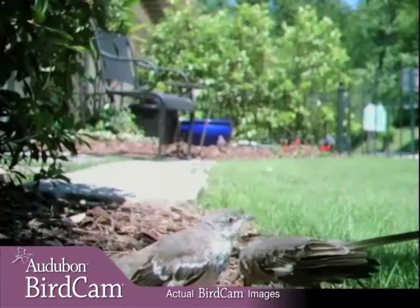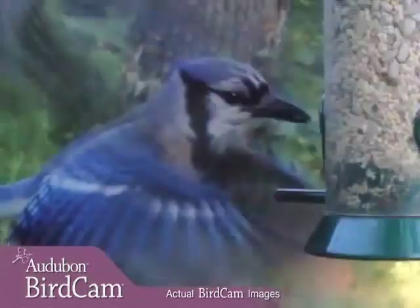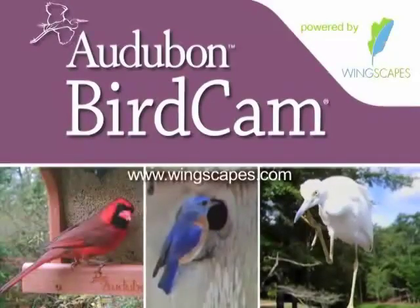Once you see the Autobahn BirdCam's close-up, candid images, you'll be amazed at how much you've been missing.